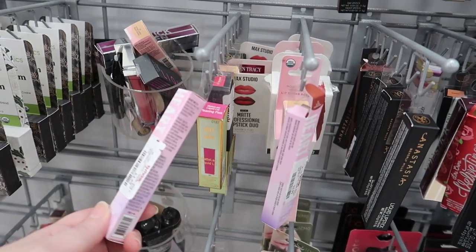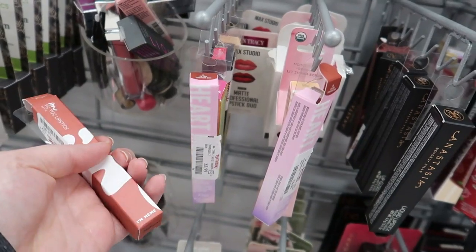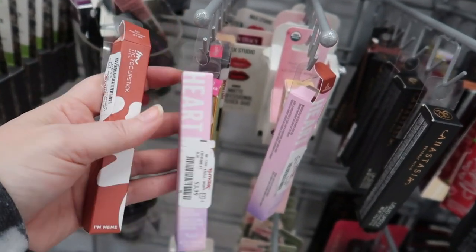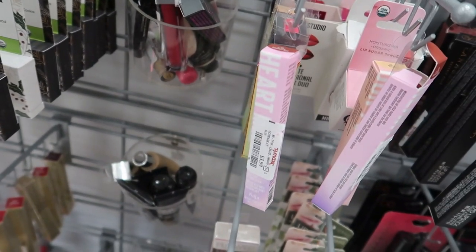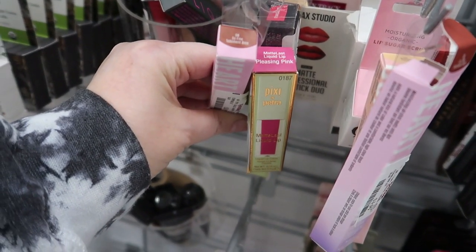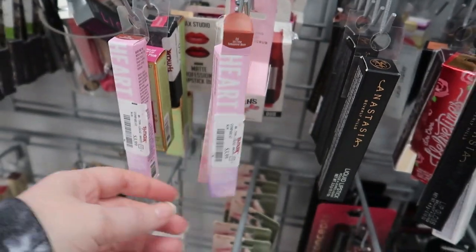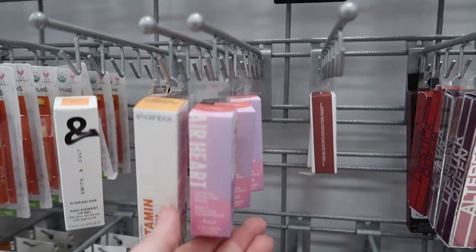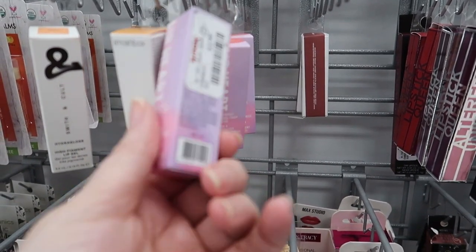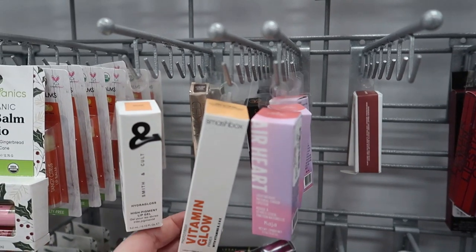The Kaza lip products are here — the heart-shaped ones. I think they might be the same product as the I'm Meme brand — both are $3.99. I think they're sister brands but I don't have time to research that right now. This one is in the shade So Fine, looks like a wine shade. We also have the Kaza Air Heart lightweight natural finish lipstick for $3.99, with a shade called Ride or Die.